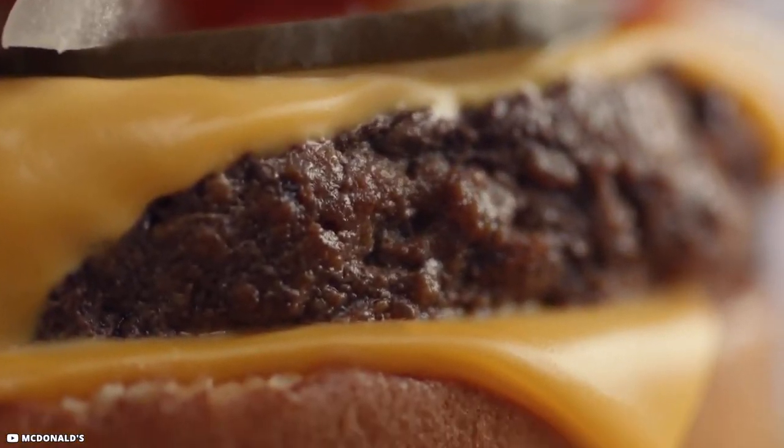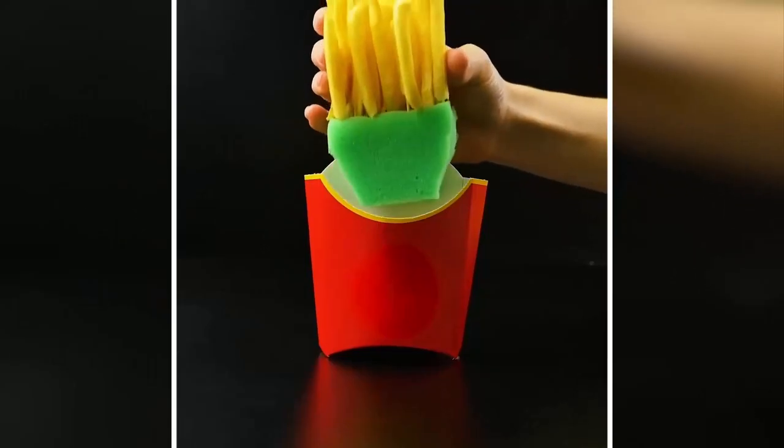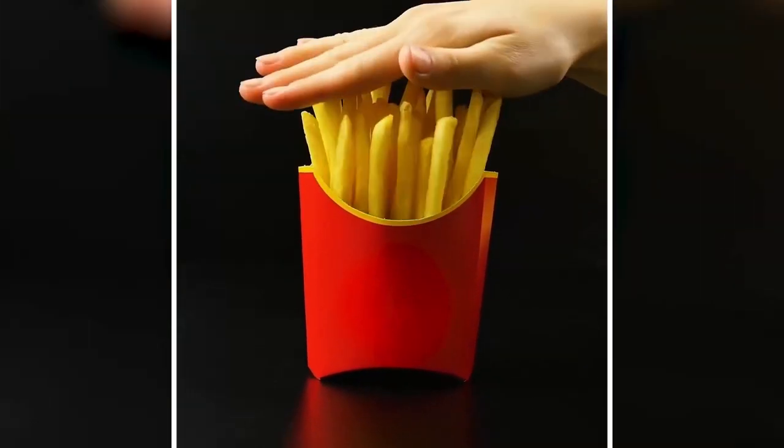Therefore it's not like the burger offered on the go. They also have a slight discrepancy with their fries, as allegedly they enhance their advertised fries by propping them up with a sponge and toothpicks.